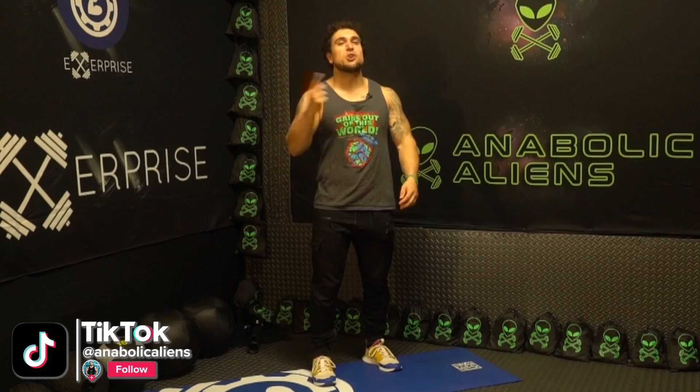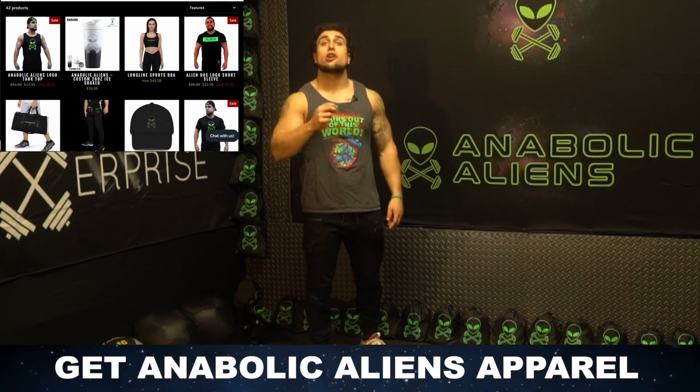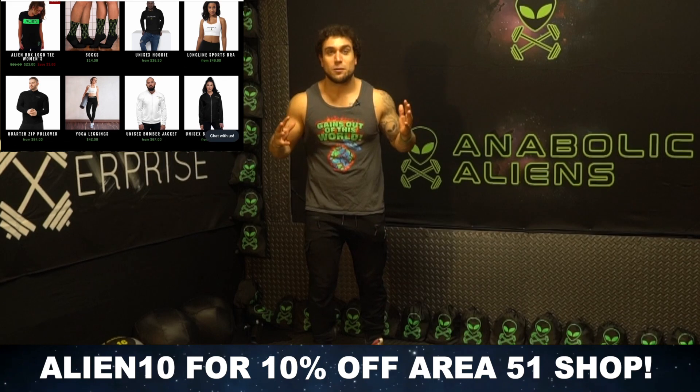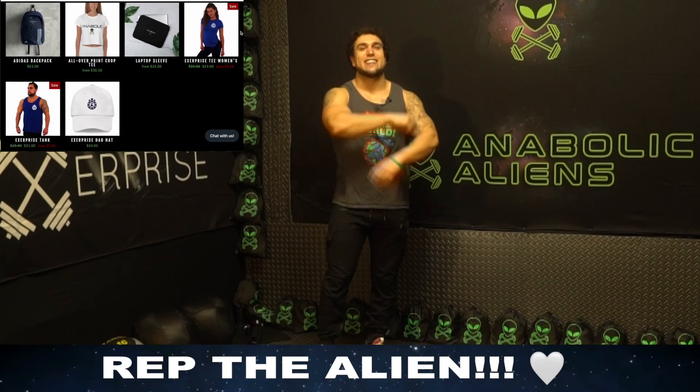Real quick before we get into this workout, if you're looking to rep the alien with some dope apparel, you can get that on the Area 51 shop on anabolicalliens.com. I'll link that in the first pinned comment and in the description. You can use the code ALIEN10 to get 10% off the entire Area 51 shop right now. Rep the alien, thank you for being a part of the invasion!